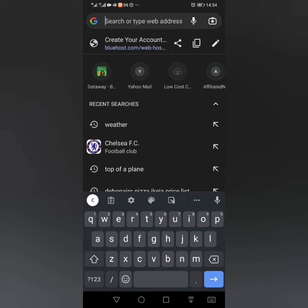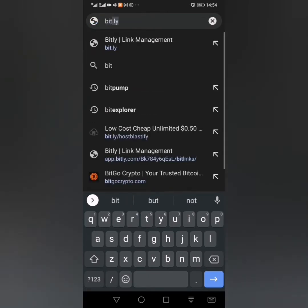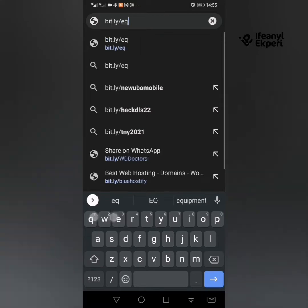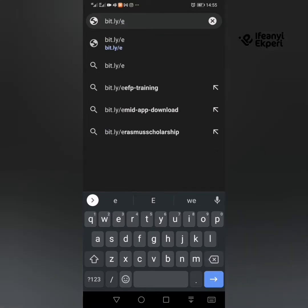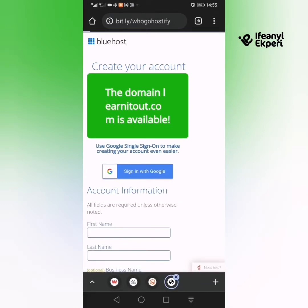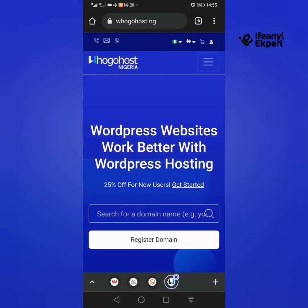Hi, welcome to this video. I'm going to be showing you how to register with HugoHost and how to buy a domain and hosting from the popular Nigerian domain and server farm called HugoHost. My link — if you want to get a cashback from me, you can register with my link: bit.ly/who/whogoHostify. So that opens you to a world of buying and selling domains and opens up HugoHost.